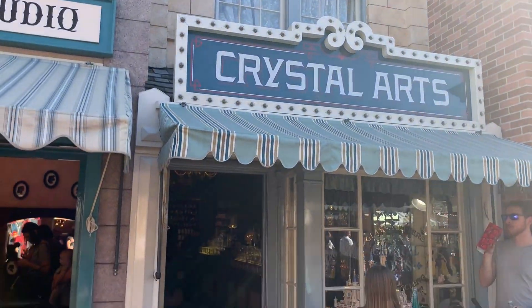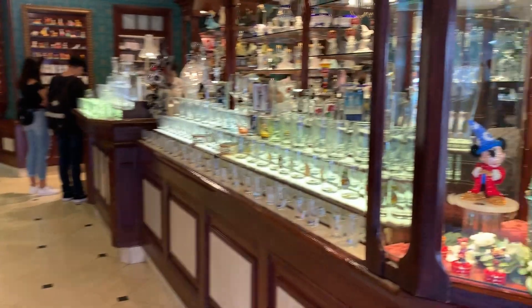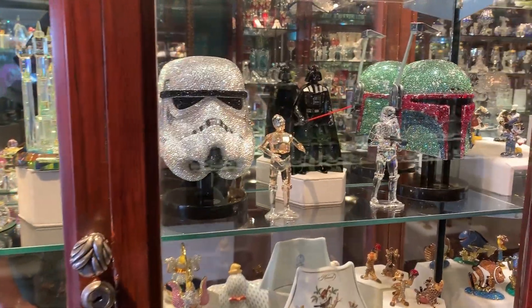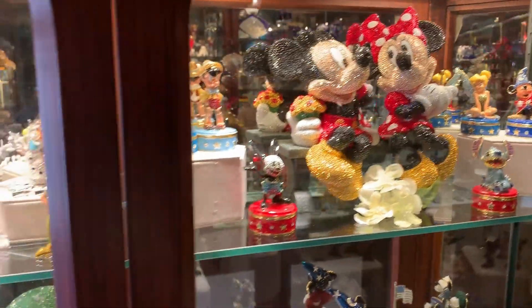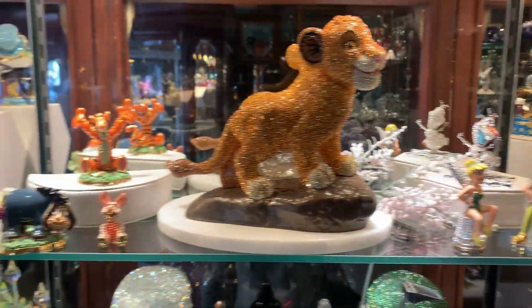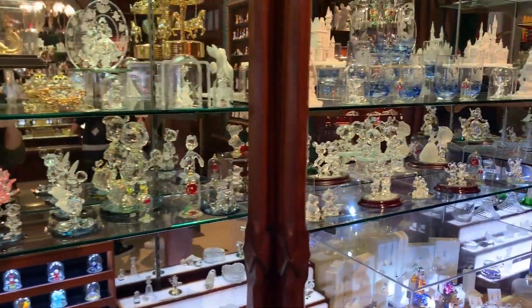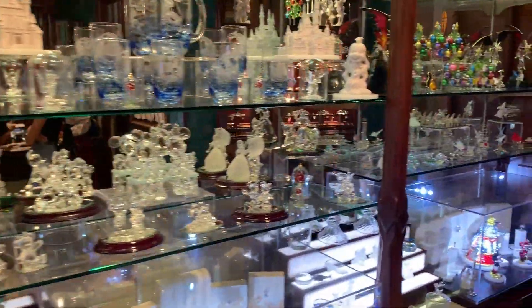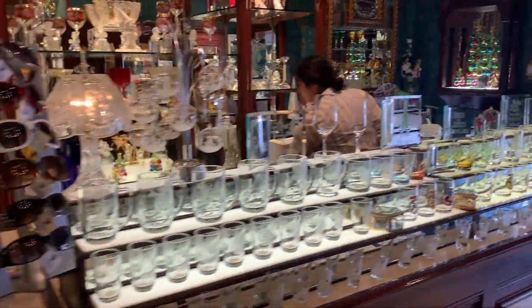Speaking of hidden gems on Main Street — Crystal Arts. You can walk by this and miss it quite easily. If you've never been here, you need to come in and check it out, especially if you're a fan of things that are pretty. Correct me if I'm wrong, but I don't think any of this is for sale. But if it is, nothing has a price tag and that's always a red flag. But hey, if you really like it and you can afford it, I'm not knocking it.